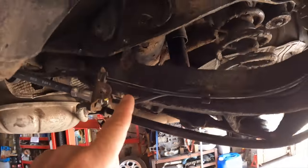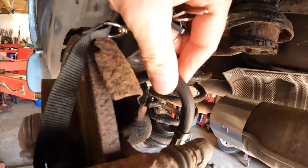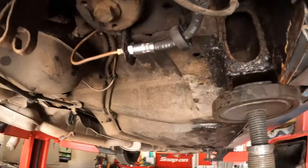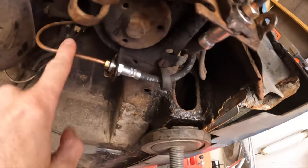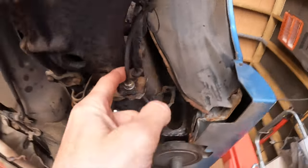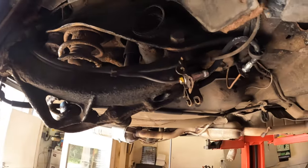New flexi hose fitted, new bit of hardline heat-shrunk in place. The one that wouldn't come off has also been changed, so three quarters of the car is finished. The original pipe remains undisturbed, new flexi in place, new bit of hardline with heat shrink around it.